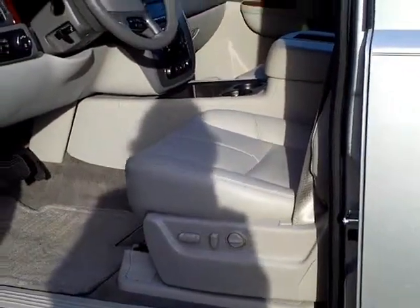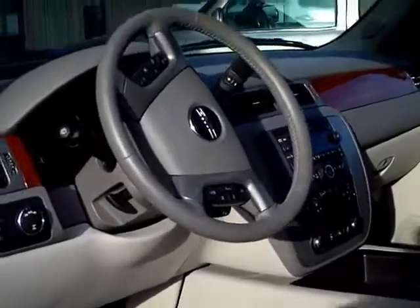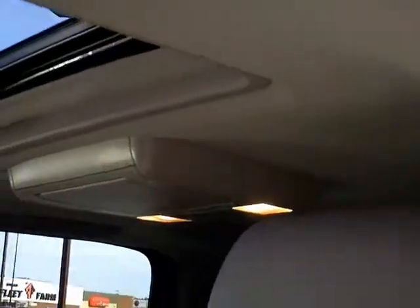It's got the light titanium leather. It's even got a heated steering wheel, which is kind of nice. Of course it's got your Bluetooth setup, sunroof, and DVD — and actually there's dual DVDs, so that's very nice.